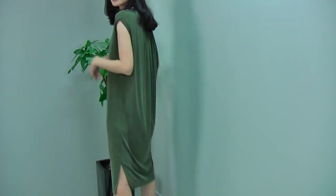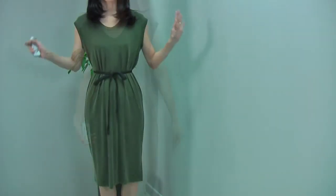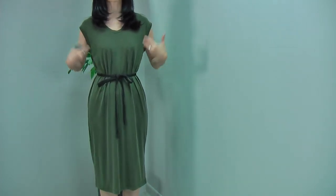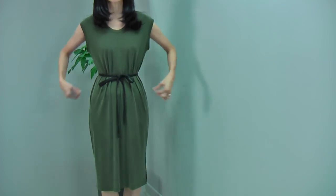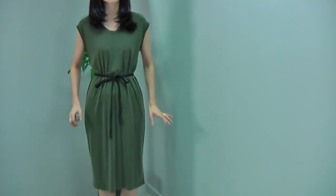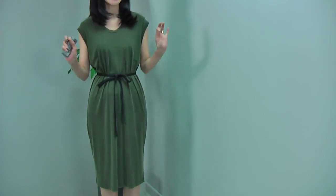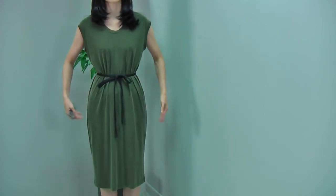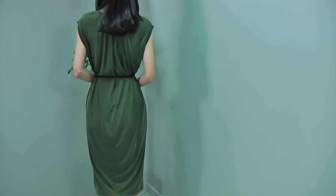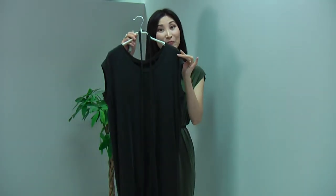I absolutely love this dress. It comes with a mesh belt as well, so if you want a more fitted, waisted look, you can wear the belt like this, or use your own belt. When you wear a belt, it looks quite different — you can have a very nice hourglass body shape. The side looks like this, and the back looks like this. This beautiful dress comes in two colors: khaki, which I'm wearing, and black.